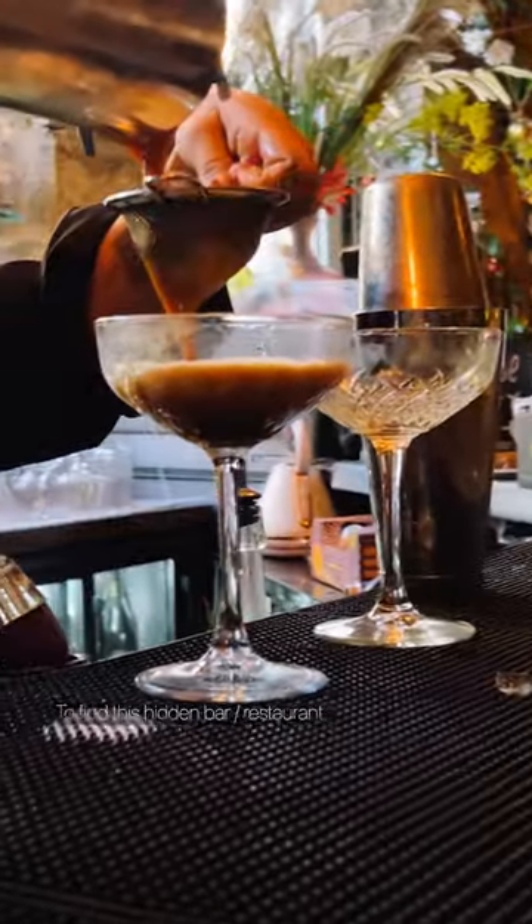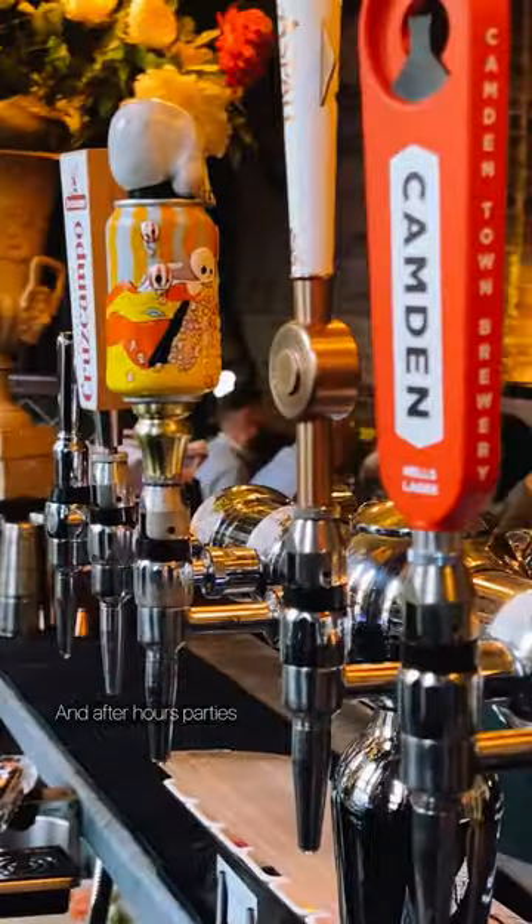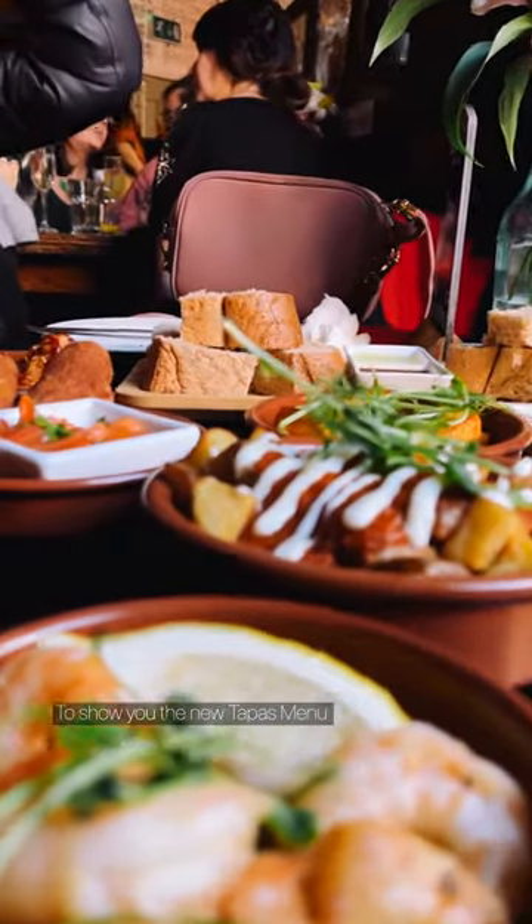Come with us to find this hidden bar restaurant above the Granger market. It's well known for its late night vibes and after hour parties, but we're here to show you the new tapas menu.